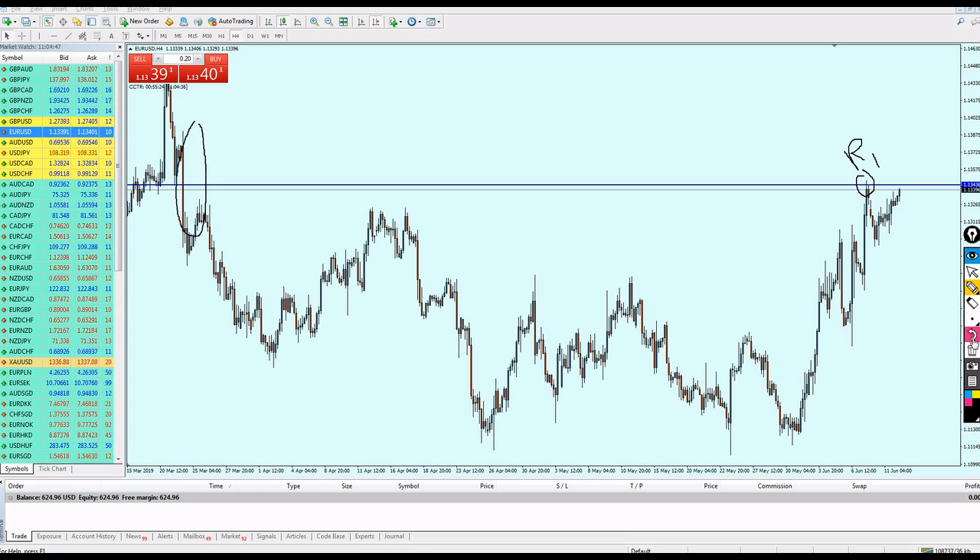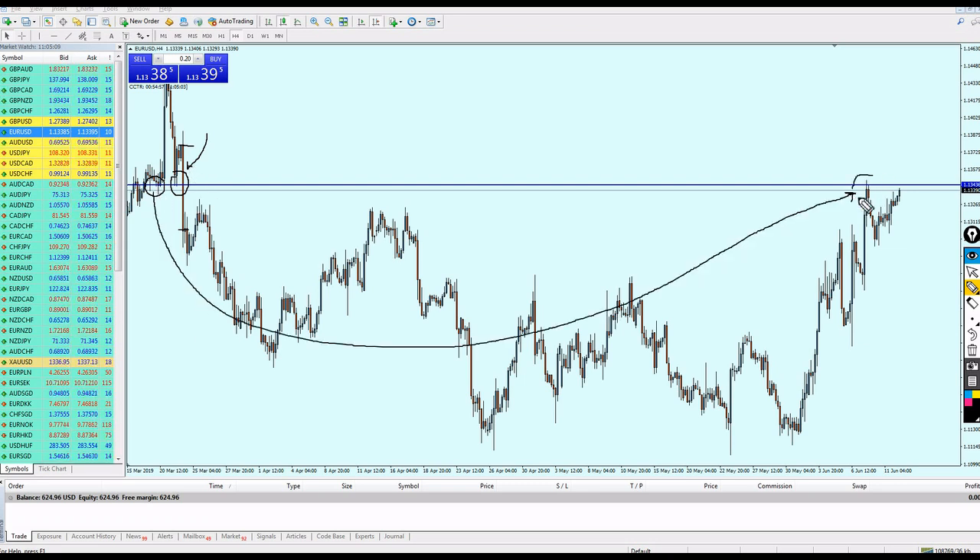Look at this breakout candle — it started here and closed here. On this level we see there was a support, and another attempt at support as well. After the bearish breakout candle, this support level became a resistance, and the position kept itself there. So: support, support, bearish breakout, resistance — this is resistance number one.